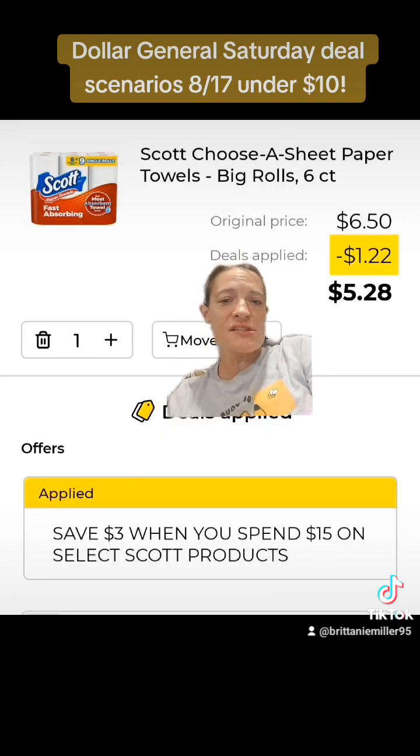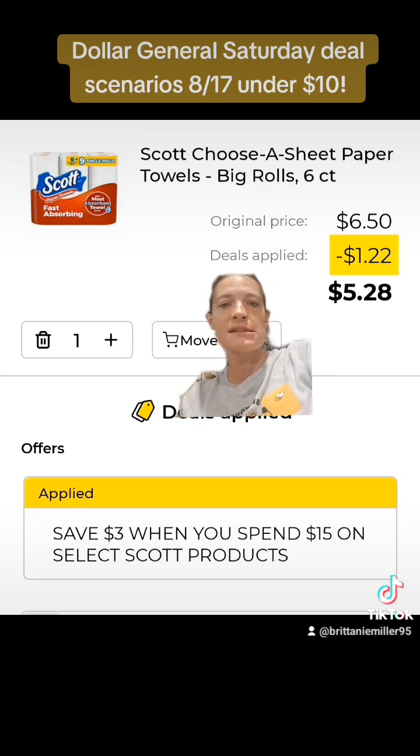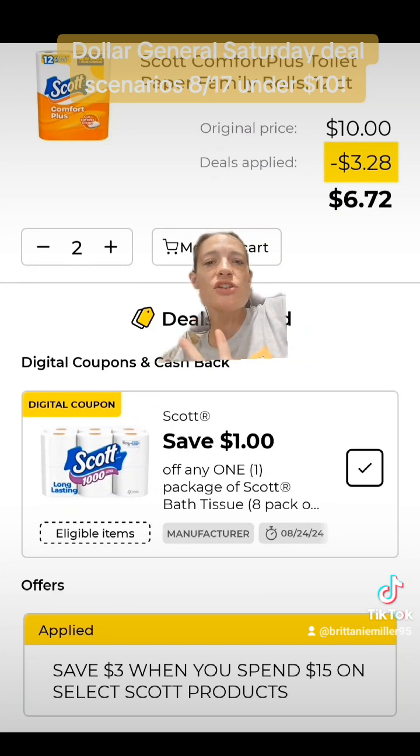Next, we're going to work with this promotion of spend $15 on select Scott products, save $3 instantly. You do not need to clip any coupons for that — it just comes off automatically at the register. Get one of the Scott paper towels priced at $6.50, then get two of these Scott toilet papers priced at $4.75 and clip this $1 off of one digital coupon.